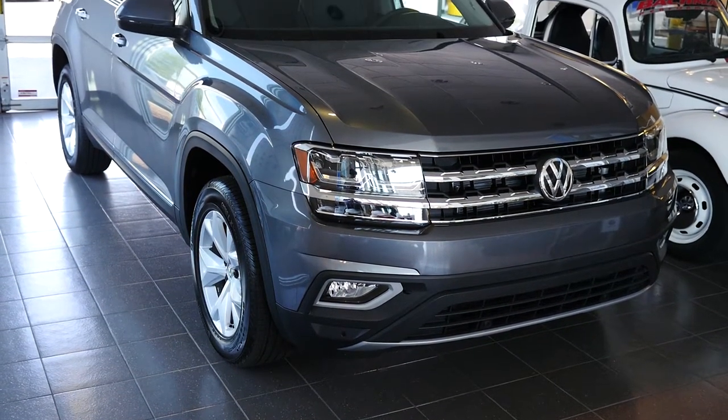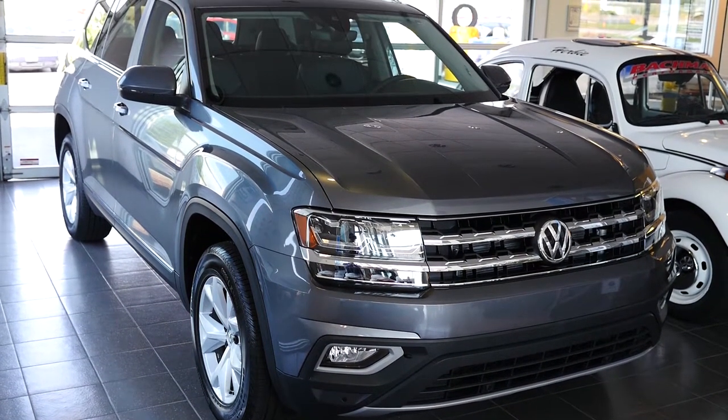In this video we will be showing you the top 7 tech features found inside the 2018 Volkswagen Atlas.